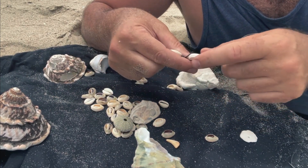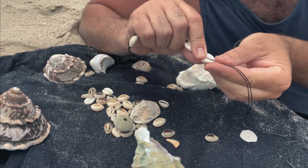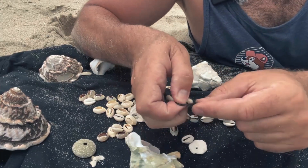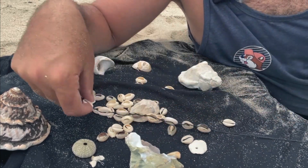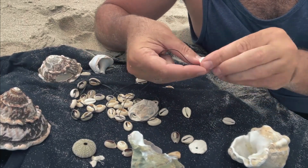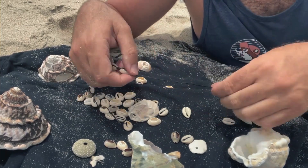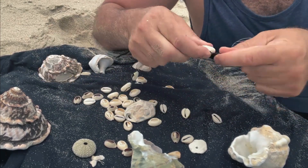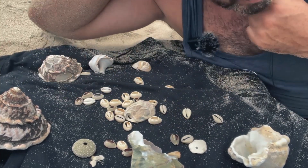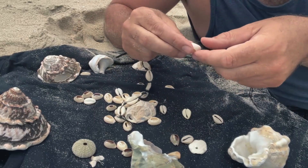It would also be good for my dexterity so I could get better at tying these knots. Again, thank you for watching. So that's about the midway point — eight, nine, here will be ten shells.